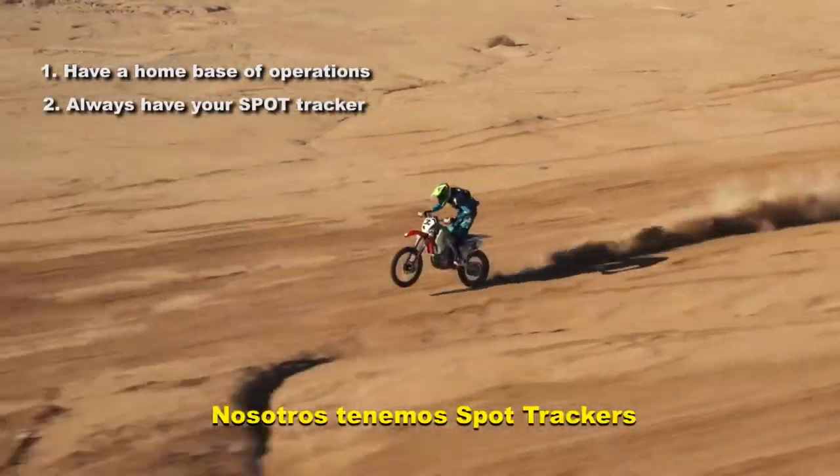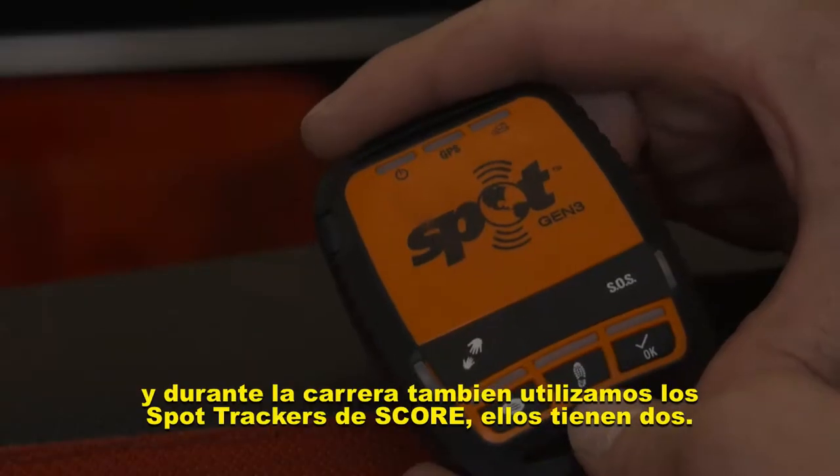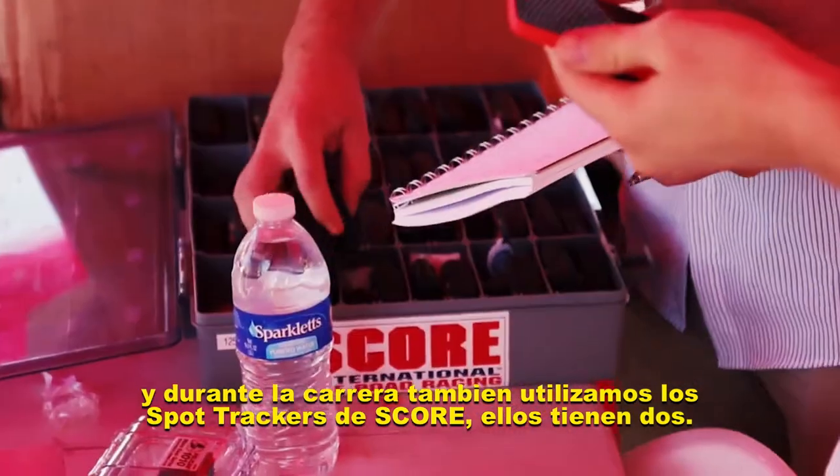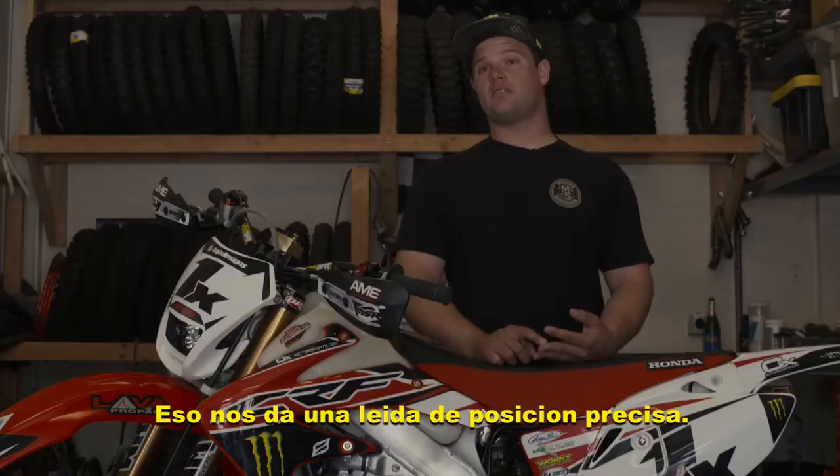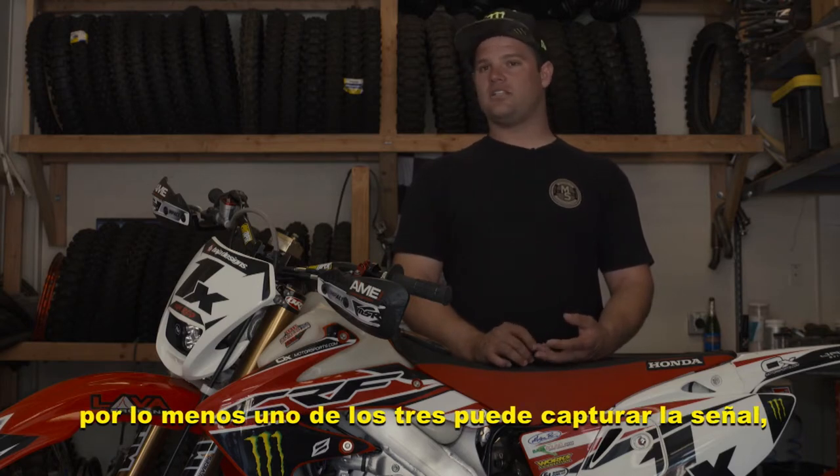We do have SPOT trackers. We all use our own SPOT trackers, and during the race we use SCORE SPOT trackers — they have two of them. That gives us an accurate reading if one stops, so at least one out of three should pick up the signal and show where it's at.